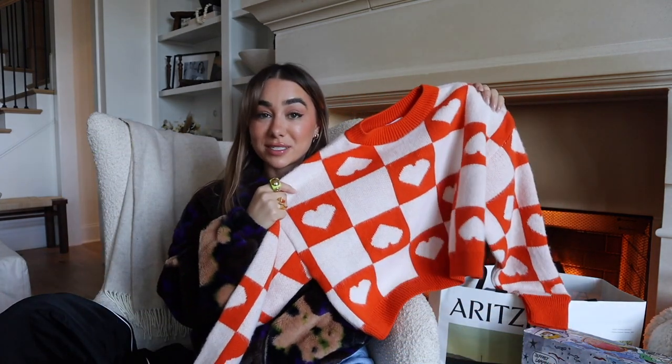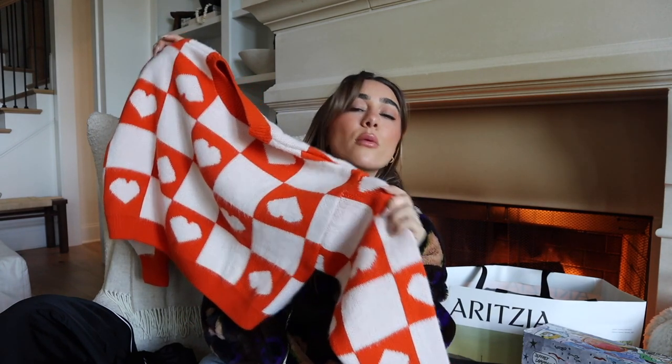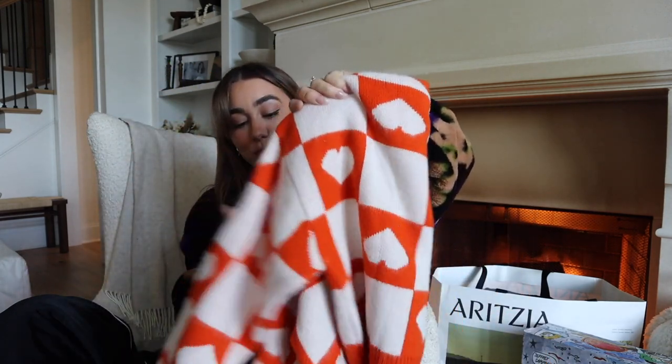From Nordstrom — this Topshop sweater. It's a little outside my box but I thought it was cute and I want to push myself to style it. It's actually orange — bold and fun. I'm obsessed with checkers right now, anything checkers I want it, and I love hearts, so this spoke to me. I don't know how I'm going to style it yet — with jeans it could look a little too 70s. We'll play around with it, but it's super fun if you like bold patterns.